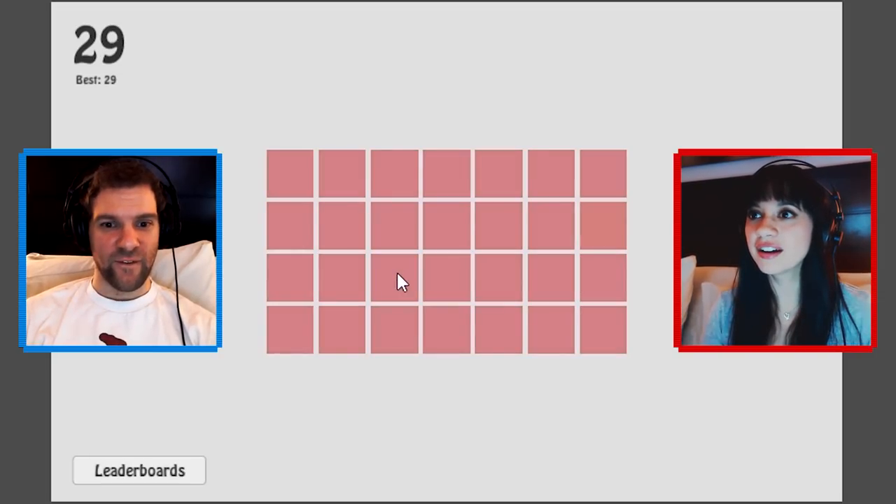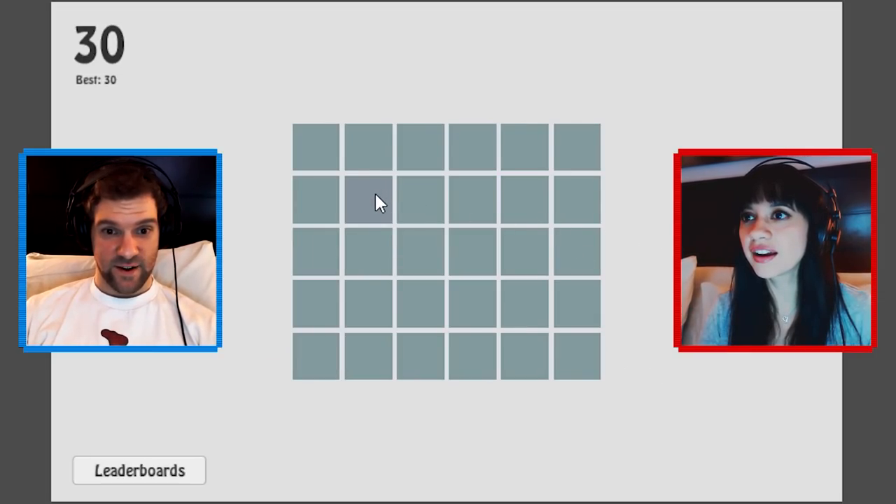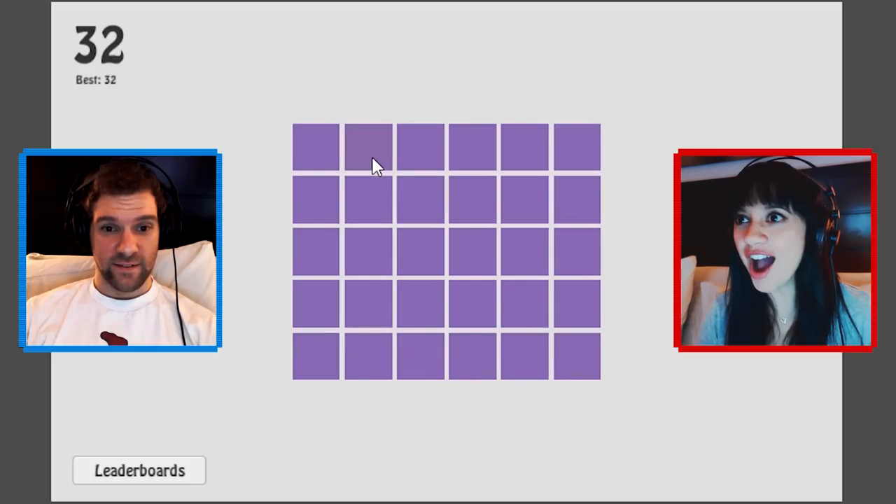I see it better on your screen. Oh, okay. Here, yeah. Yes, there — there you go. 31. 32.